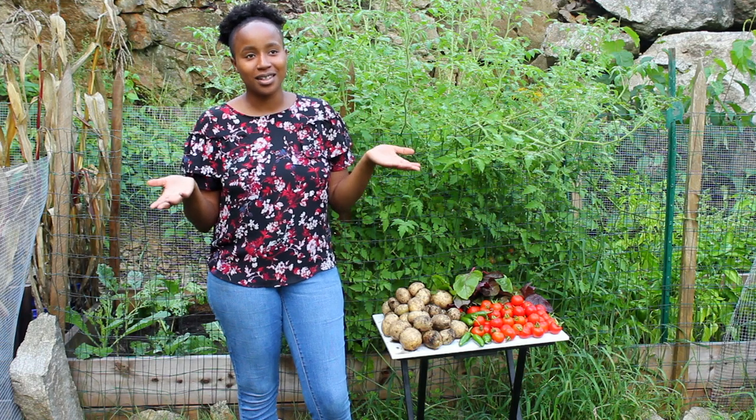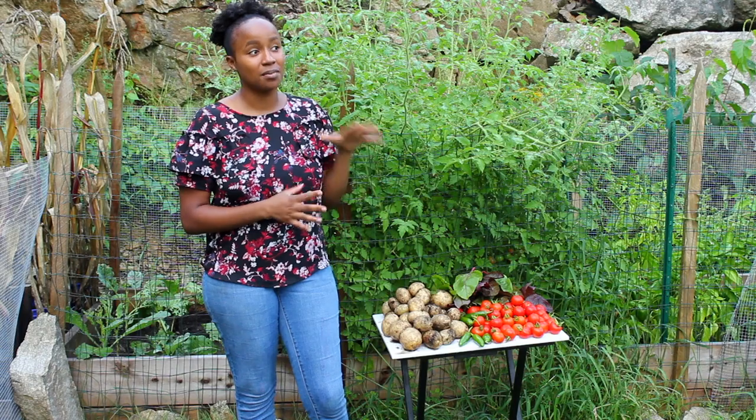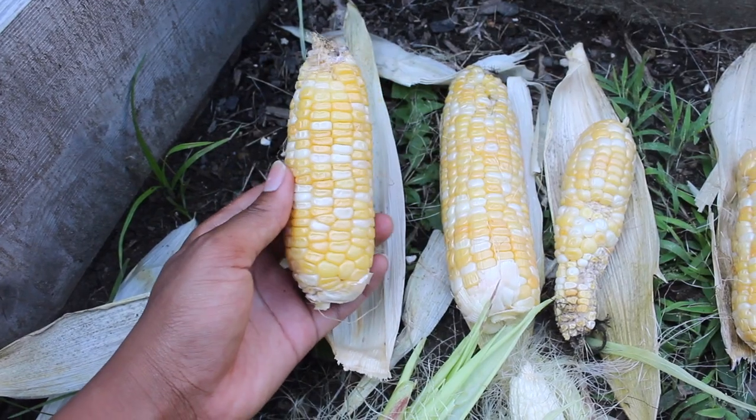I thought it would be nice to show you guys the harvesting process because it's been a tough road to get here and to be able to stand here and show you my harvest. So let's get started!